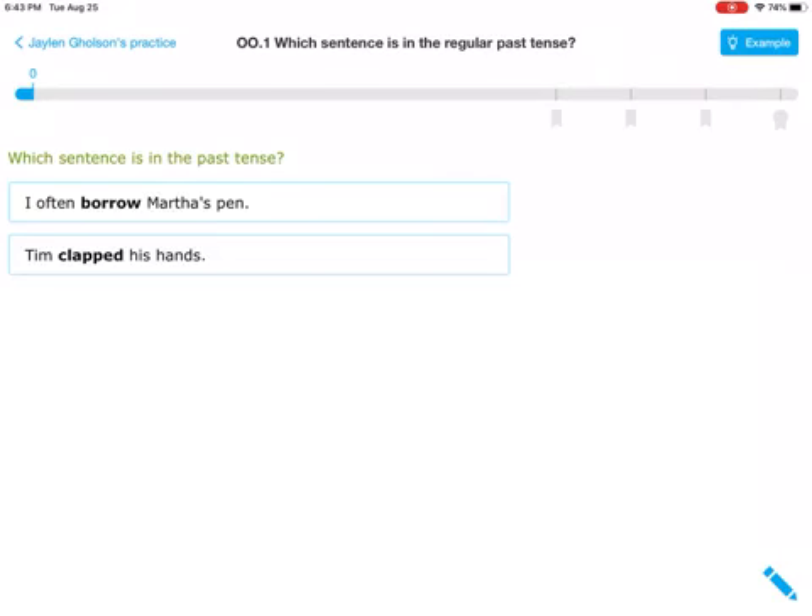No. Let's put yesterday in front of the next one and see if it sounds correct. Yesterday, Tim clapped his hands. Yeah — the second one is in past tense. Another way I know is because past tense verbs typically have an ED. Now there are some irregular, crazy ones, but typically they have an ED.